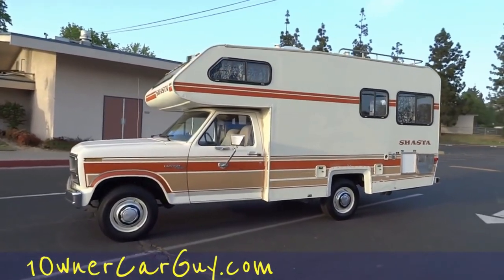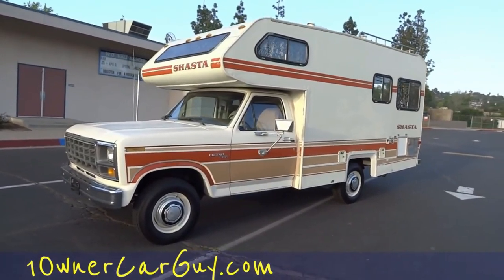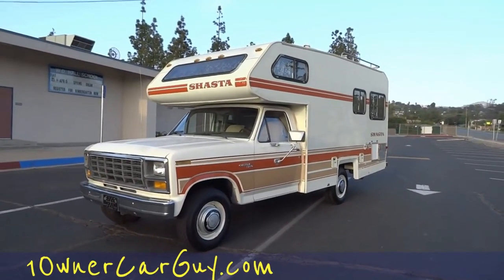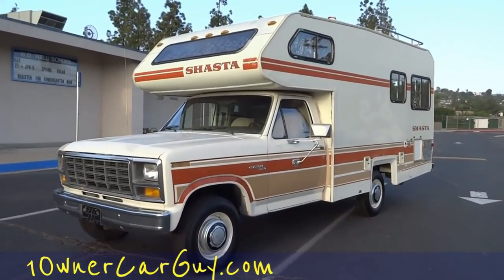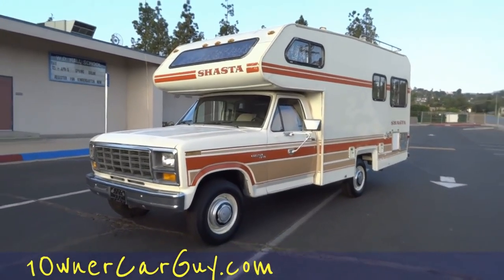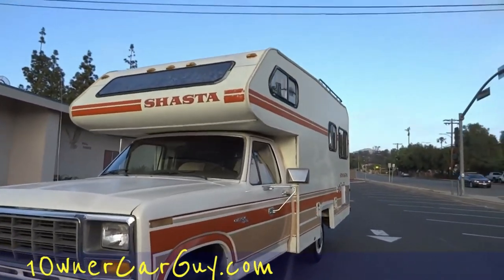This RV is for sale — you need to call me up, this is definitely for sale. OneOwnerCarGuy.com. You can also check out BeaglesPocket.com for miniature pocket beagles — the cutest little beagles in the whole wide world. Yes, I'm a little biased. Okay, I'm going to run up and show you underneath before it gets too dark.